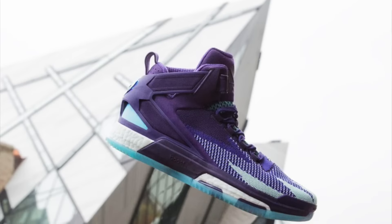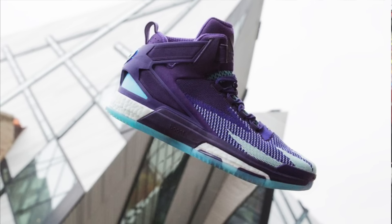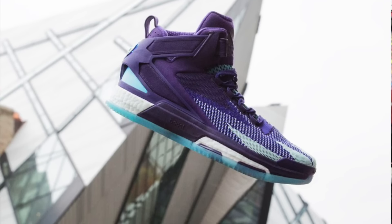The Adidas D-Rose 6 Prime Knit — I've gone over this shoe a few times. It's still one of my go-tos, and I carry it in my gym bag just in case. Boost is everything. I think I don't know how many times I'm going to say that, but I'll say it until it's no longer true. Boost is life.